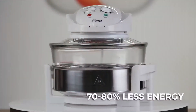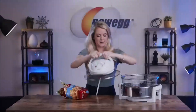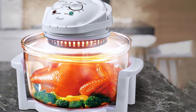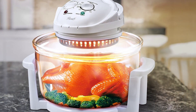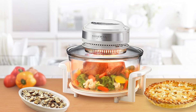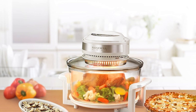From crispy fries to juicy roasts, achieve perfect results every time with minimal effort. Built to last, the Rosewill Oven boasts exceptional durability, so you can enjoy years of reliable performance. Its easy-to-clean interior and dishwasher-safe accessories make maintenance a breeze, saving you time and hassle. And the best part? The Rosewill Infrared Halogen Stainless Steel Extender Ring Convection Oven comes at a competitive price point, offering incredible value for its quality and features.